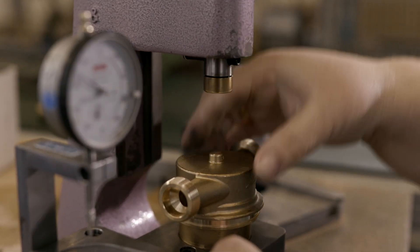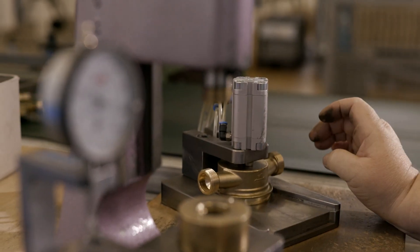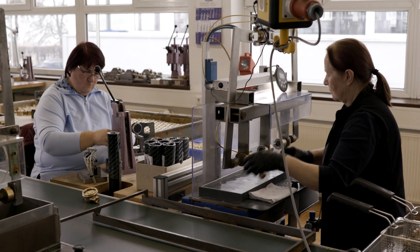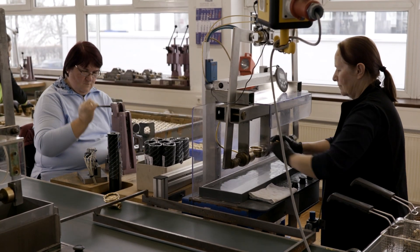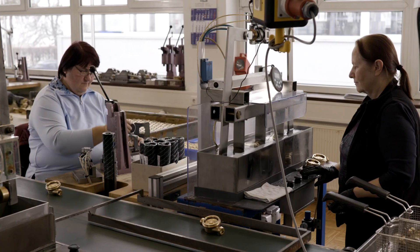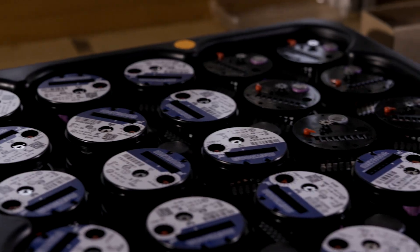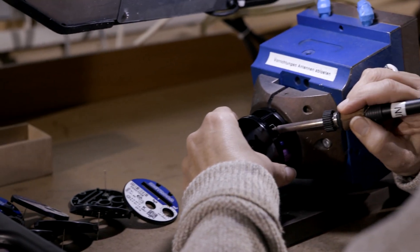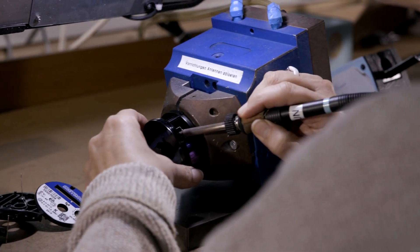Nearly 100 percent of the brass housings can be used again. Finally, pressure is checked in a water bath and the parts are disinfected. The hydraulic component is not the only part of the water meter that gets reused.